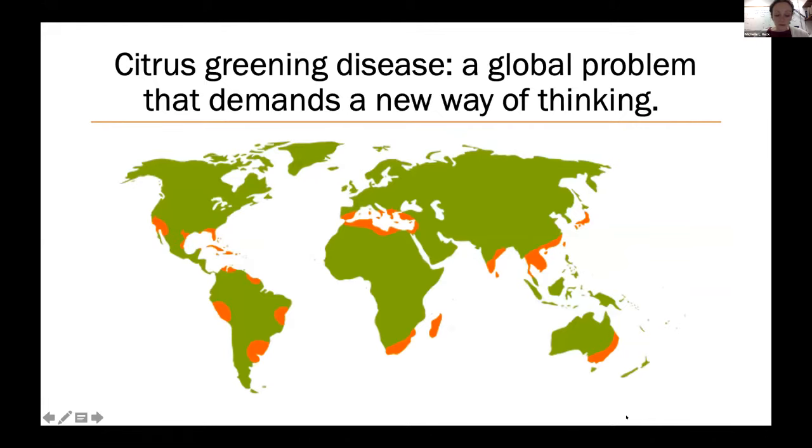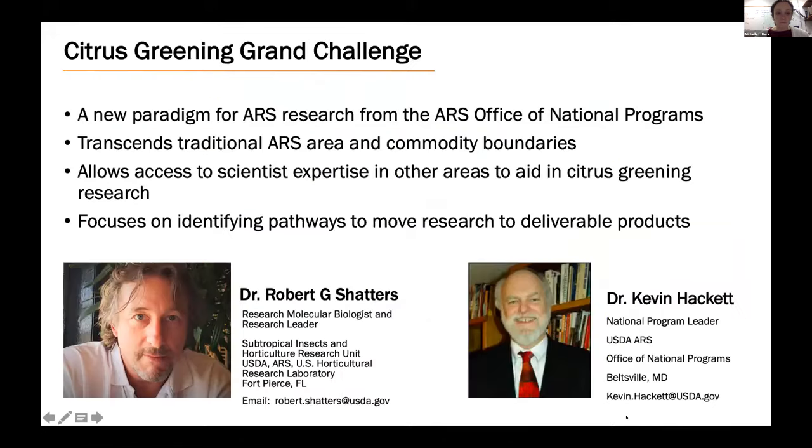Newer initiatives in the agency are now breaking down these silos because the complexity of agriculture's toughest problems demands national research and expertise coordination. Citrus greening is one of these problems. It is the most serious disease of citrus and is found in all citrus-growing regions of the world. The bacterial pathogen and insect vector do not respect borders and readily travel along trade and travel routes. In response to the crisis, ARS developed a program called the Grand Challenges, and citrus greening became one of the first Grand Challenges for ARS scientists.